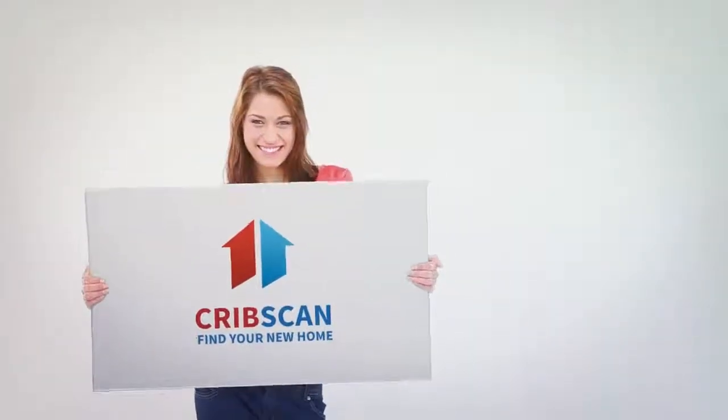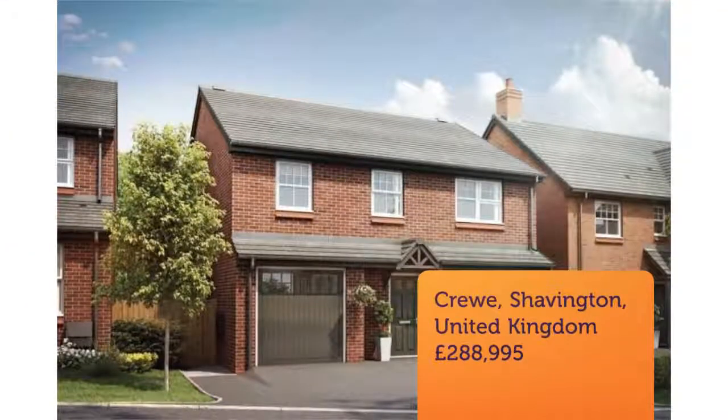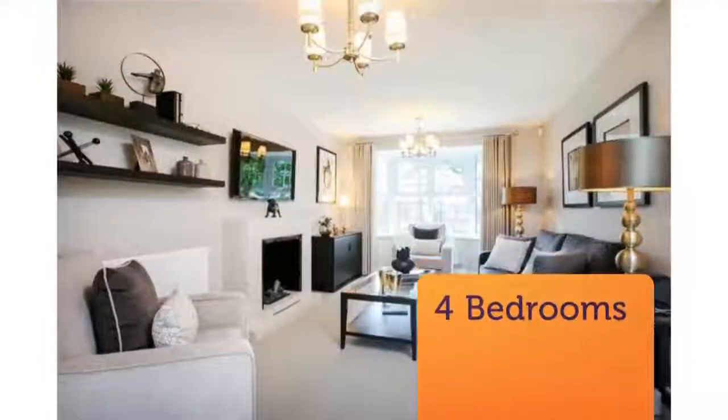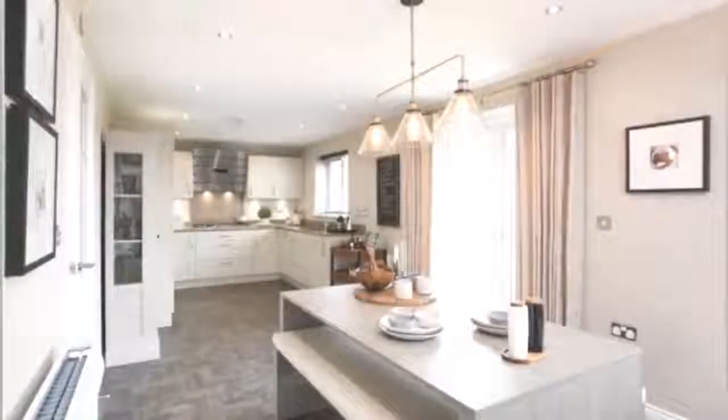Four bedroom detached house for sale, Crew Road, Shavington, CW2. A spacious four bedroom home featuring a ground floor layout that provides plenty of space for growing families.